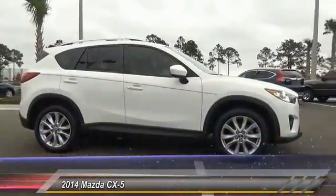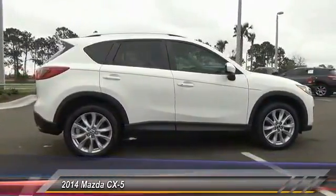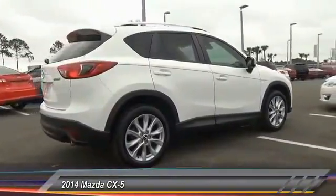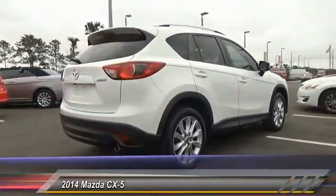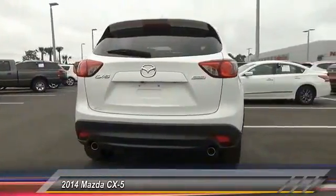The 2014 CX-5, with its fuel-efficient engine, engaging driving experience, and daring styling — the Mazda CX-5 is a good choice for those seeking a sporty yet thrifty crossover SUV, and is priced below $25,000.